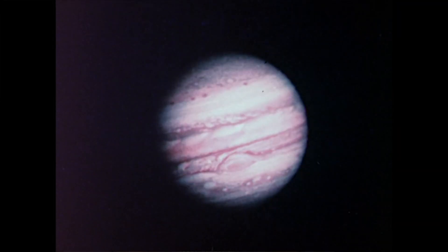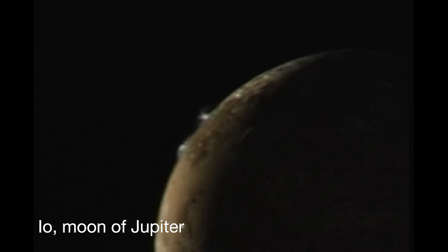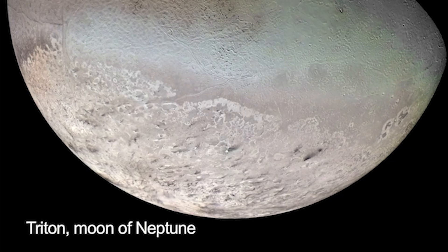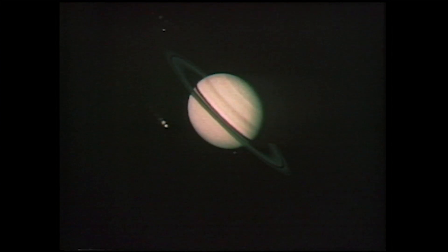Voyager changed our view of the solar system, really. We saw active volcanic activity on Io. We saw the possibility of an ocean on Europa. Just time after time, we were discovering things that we had not really even imagined some years before the Voyager mission.